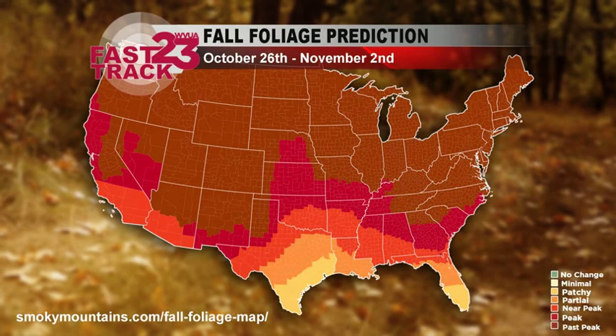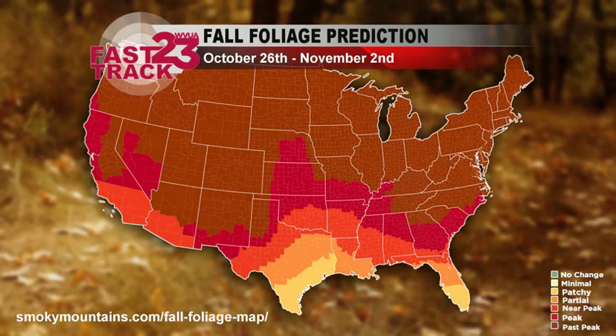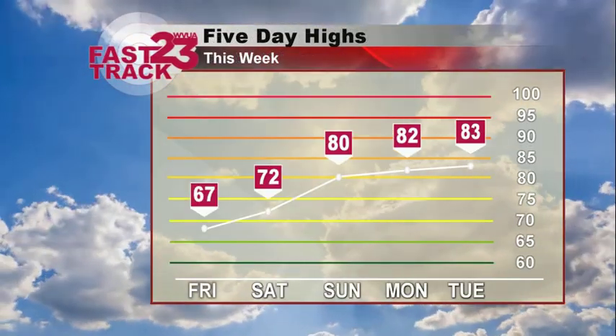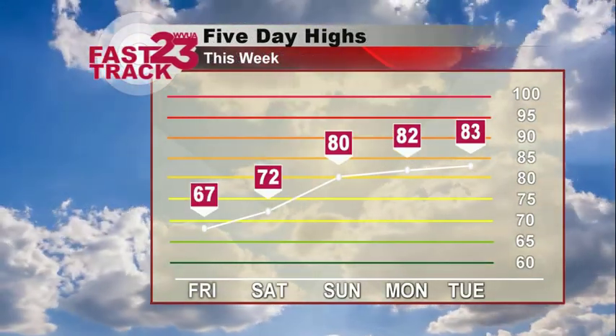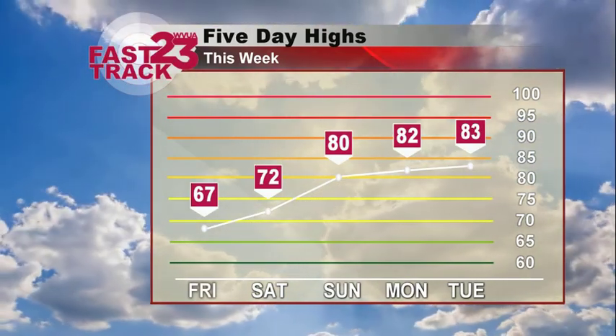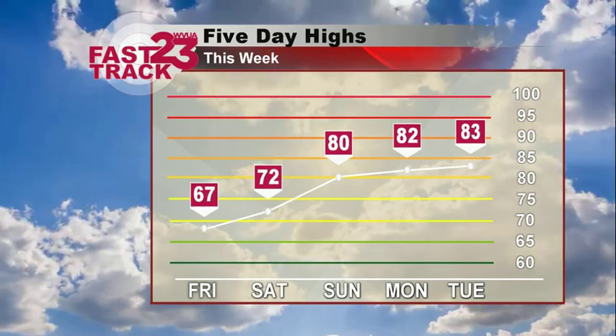These cold temperatures are actually going to help contribute to the changing of the leaves over the next few weeks. This is a fall foliage prediction map. You can definitely see here from October 26th through November 2nd is when we're expecting the peak fall foliage in central Alabama — it's going to make for a beautiful time. We are seeing a lot of days where we're warm and cold, and that change in temperature actually helps contribute to the changing of the leaves. So there's your fun fact for the day.